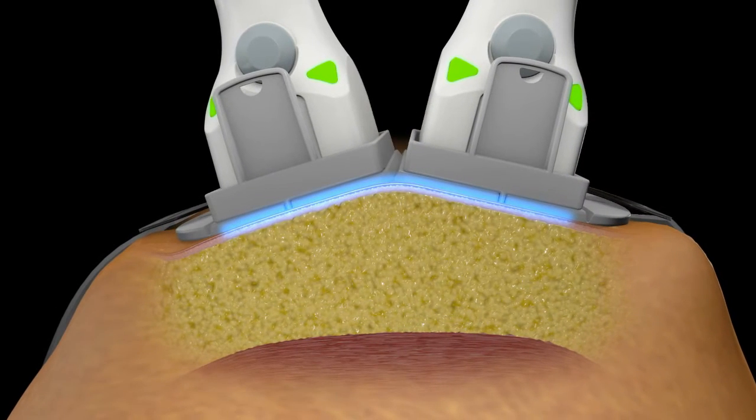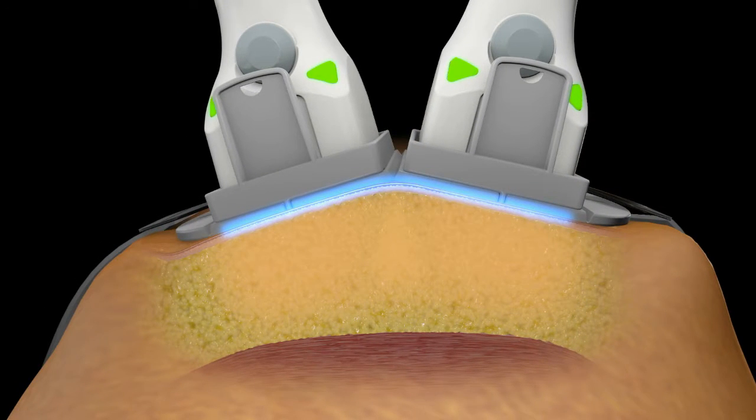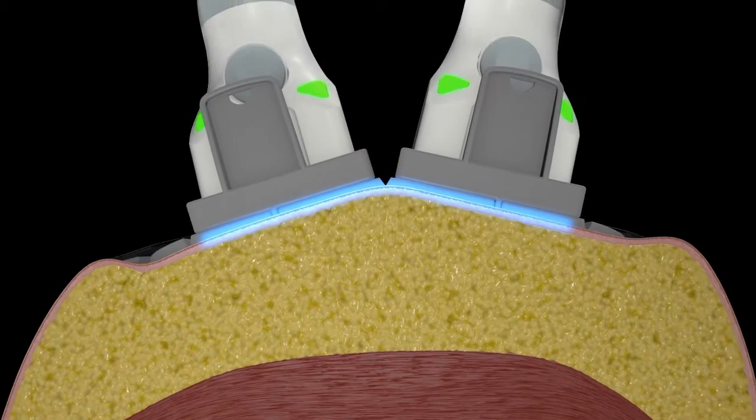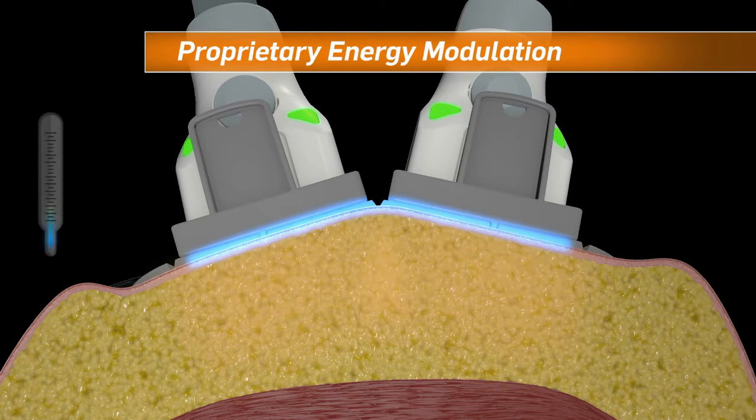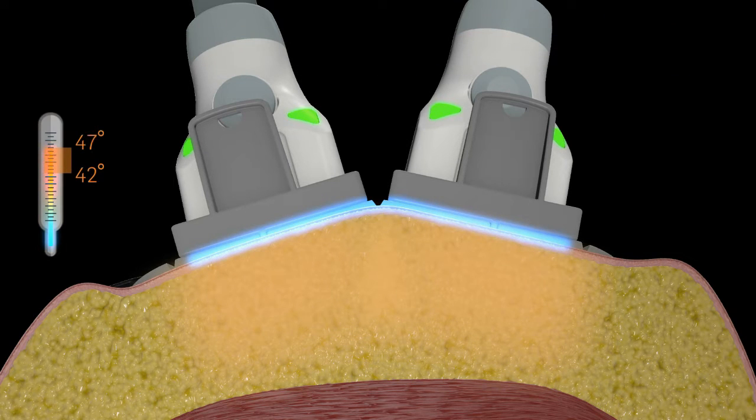The 1060 nanometer wavelength has a high affinity for adipose tissue. This energy is delivered through a proprietary modulation method and elevates subdermal temperature between 42 and 47 degrees Celsius within 4 minutes.